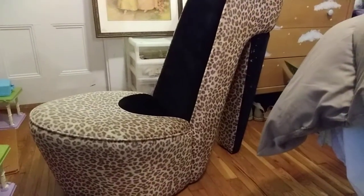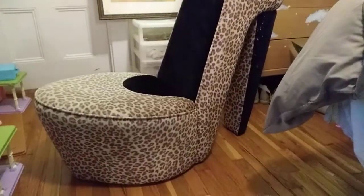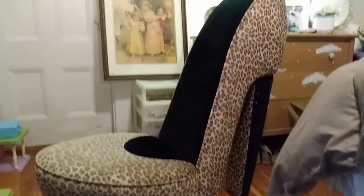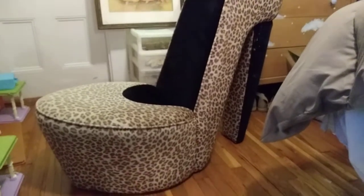Hi everyone! Thanks for looking. I want to show you some of my thrift store finds. This is one of my favorites — I think I paid like $5.99 for this at Savers.